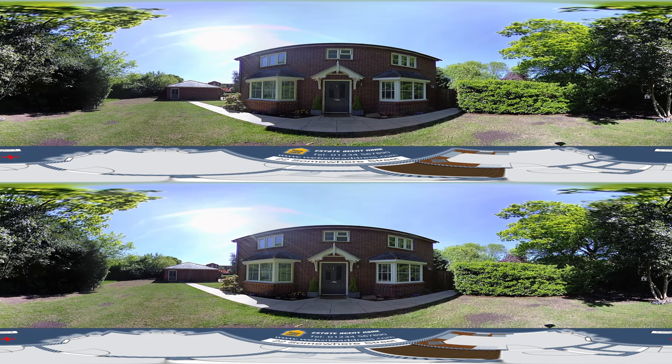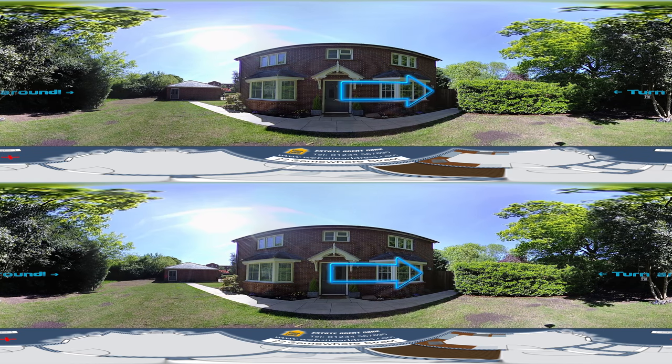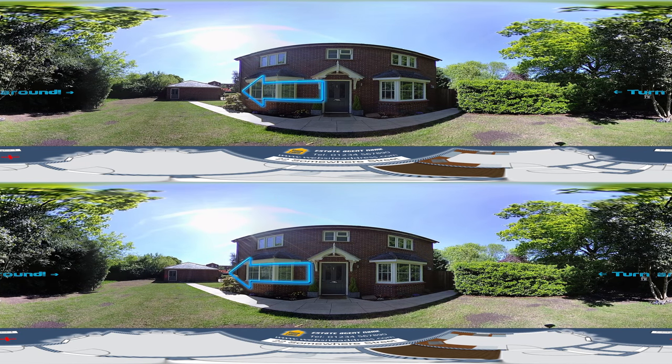This 3-bedroom semi-detached house is set in these lovely grounds, with a private front garden and a separate garden to the side, which we will have a look at in a moment. There is also a garage with driveway parking by the entrance to the property. So, let's go inside and have a look around.